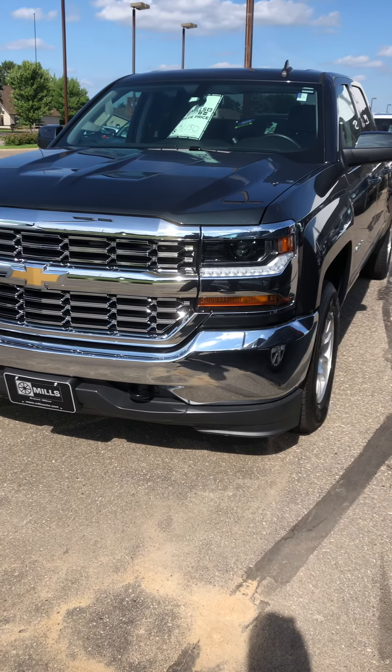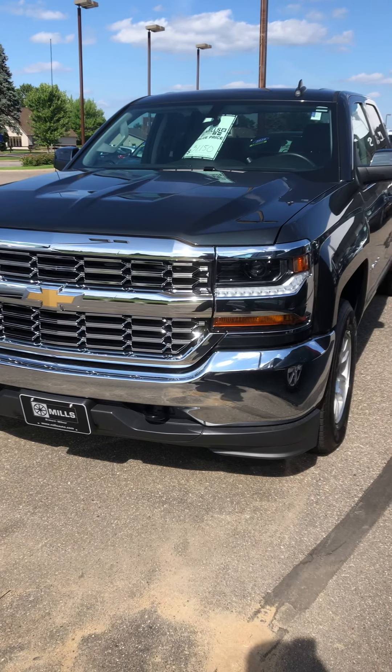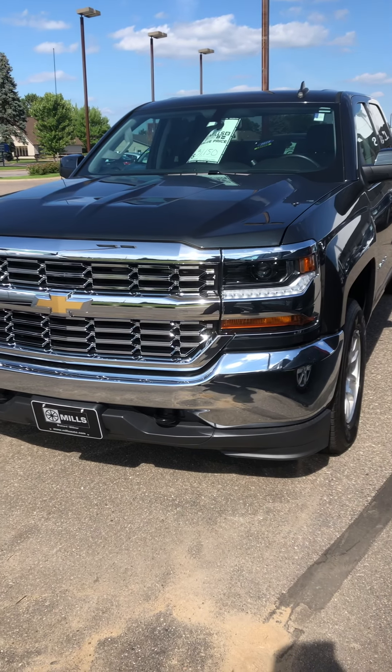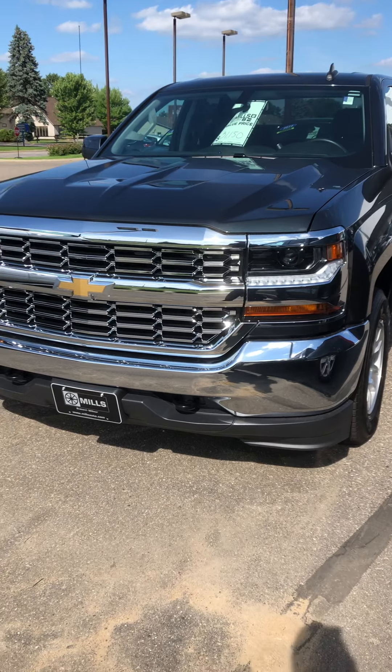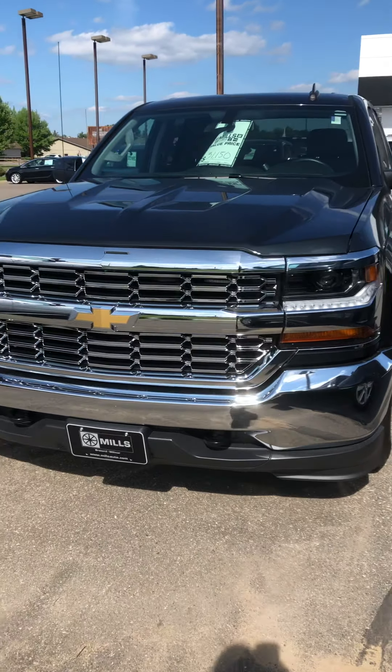This is Brandon coming to you from Mills GM here in Baxter, Minnesota. Today we're looking at a 2019 Chevy Silverado. This is a double cab LT1. Stock number is 2A190068.